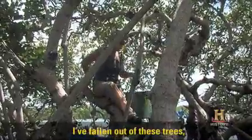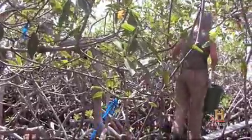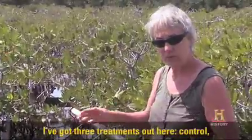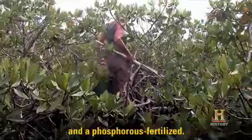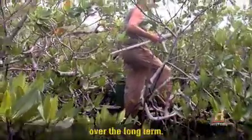I've fallen out of these trees, impaled myself — so trust me, you can hurt yourself. This is where my fertilization experiment is. I've got three treatments out here: a control, a nitrogen fertilized, and a phosphorus fertilized. We give these trees just small doses of fertilizer and then track them over the long term.